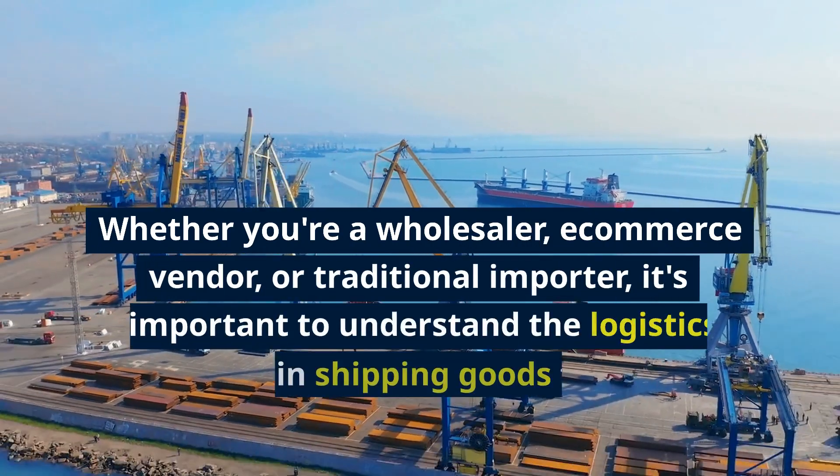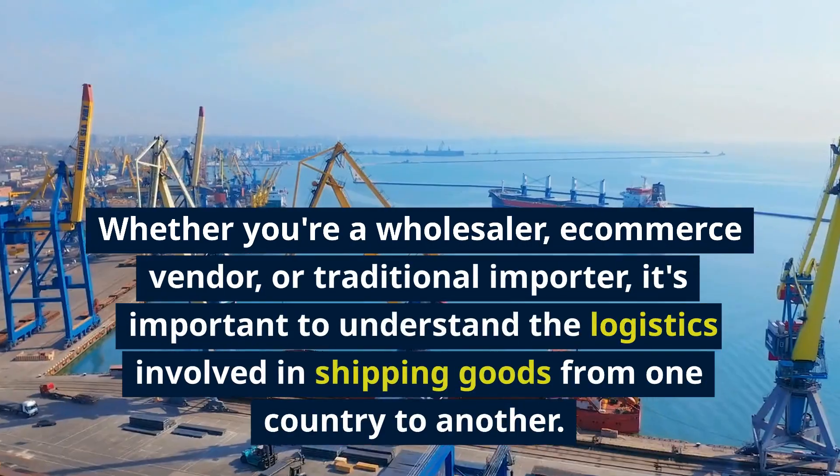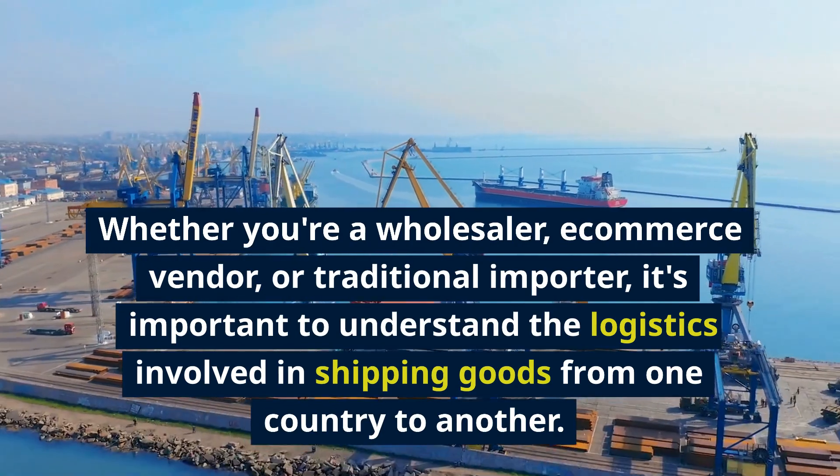Whether you're a wholesaler, e-commerce vendor, or traditional importer, it's important to understand the logistics involved in shipping goods from one country to another.